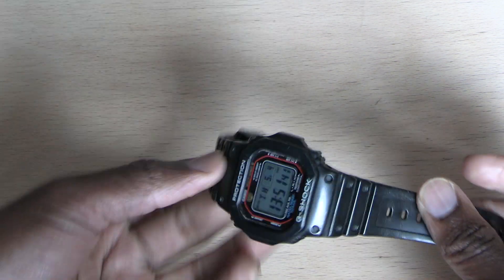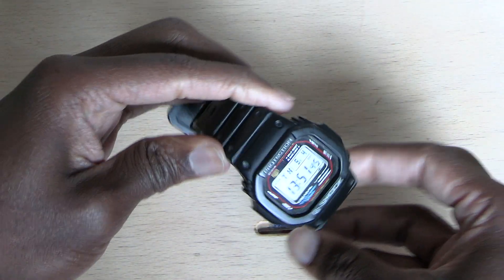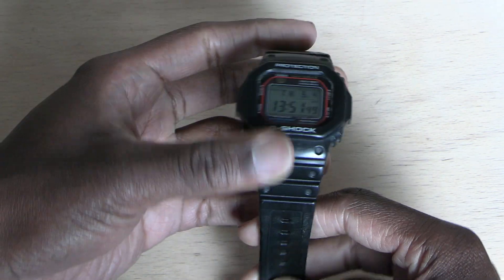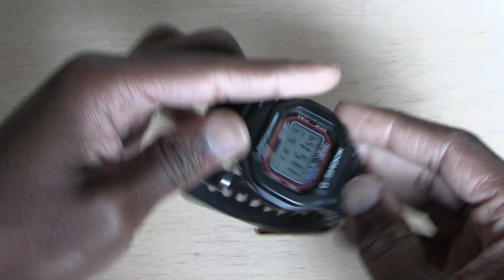My daily watch. I wear this every single day, rain or shine, with a suit, business casual, and just everything.